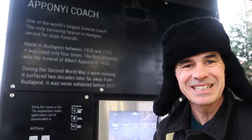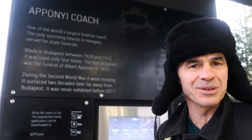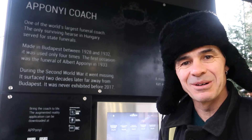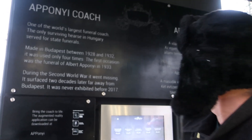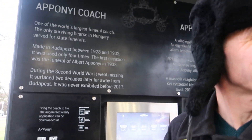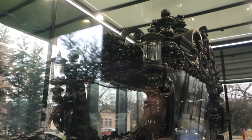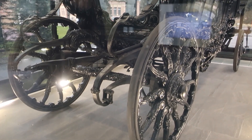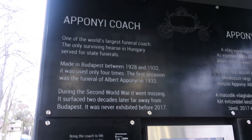To do something different on this rainy day we've come to the Kerepesi Cemetery, also called the Fiume Road Cemetery, which is a famous cemetery in Hungary where all the important people — statesmen, artists and so on — have been buried. It's really quite interesting; they've got lots of information. The first thing we've come to is the funeral coach which has only been used for four state funerals. Look at how impressive that is — incredible. It's one of the largest state funeral coaches in the world and actually disappeared for two decades after World War II before resurfacing far from Budapest.